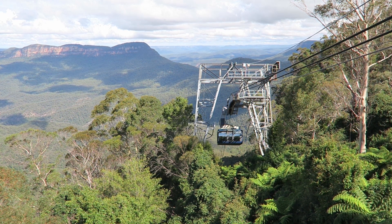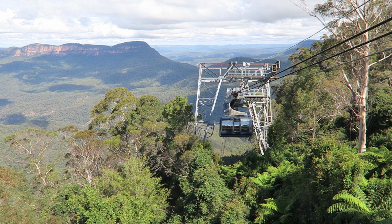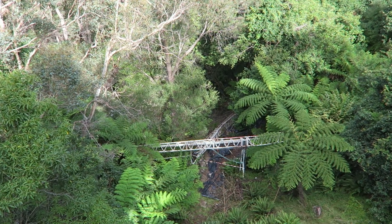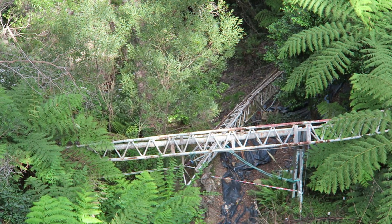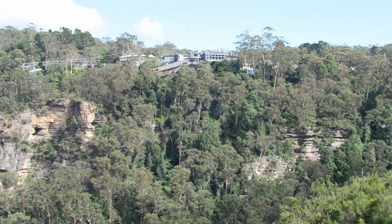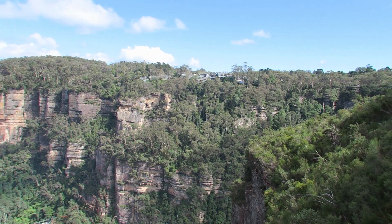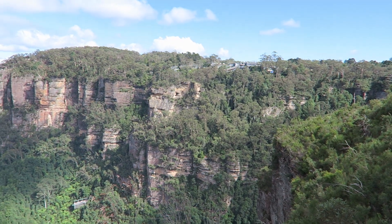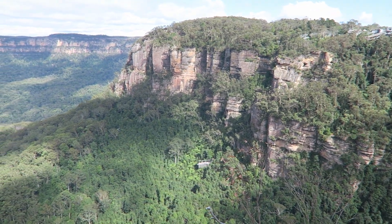Scenic World in Australia is one of the most unique amusement parks in the world, and that's honestly because it doesn't really feel like one. Coaster enthusiasts know of this place for being home to the infamous and abandoned Orphan Rocker roller coaster. But most people know this park for its stunning location in the heart of the Blue Mountains. The attractions here offer some of the best views of any ride on the planet. In this video, I will review Scenic World and explain why that is an extremely fitting name.